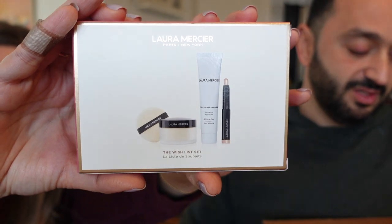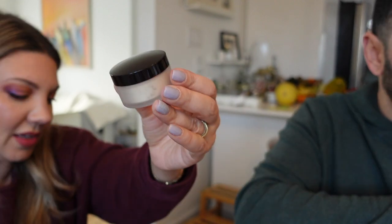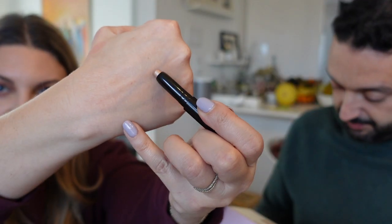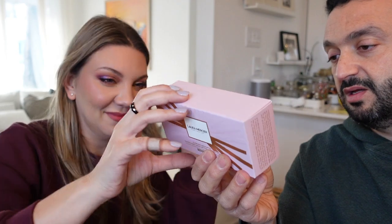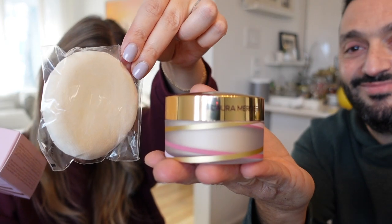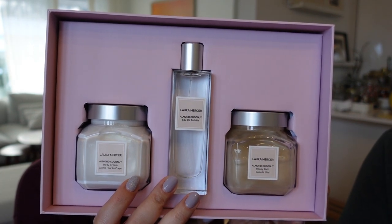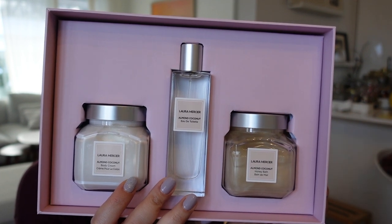On a reçu un paquet cadeau Laura Mercier — Paris à New York, The Wishlist Set. À l'intérieur on retrouve un primer sans silicone, une petite poudre Laura Mercier, et un petit crayon Caviar Stick en teinte rose gold. Le Flawless Encounter est un kit avec la poudre fixante et une puff. Et dans le colis il y avait aussi un énorme coffret de la collection Amande Coconut pour le corps — je ne savais pas que Laura Mercier faisait des produits pour le corps. Ça sent la mande, ça sent bon.